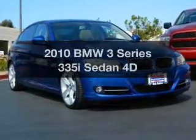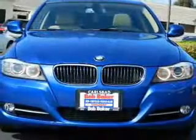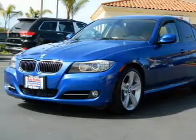Get noticed in this 2010 BMW 3 Series. This is the set of wheels you've been looking for, with a reliable engine connected to a smooth shifting transmission. Brake safely with the Anti-Lock Braking System.